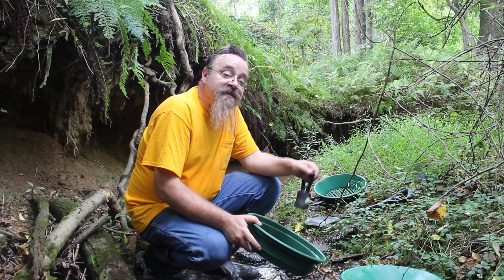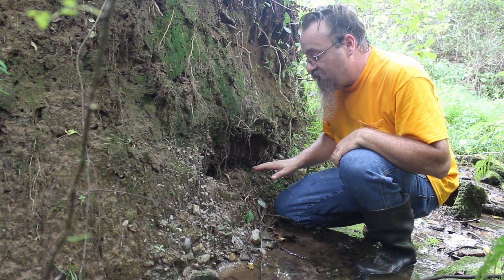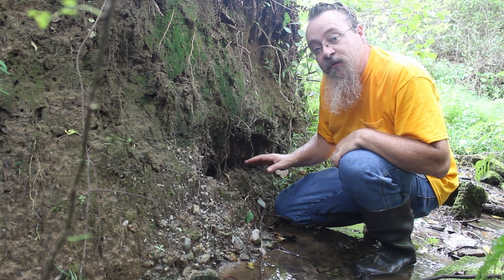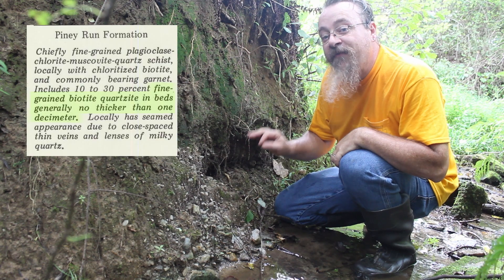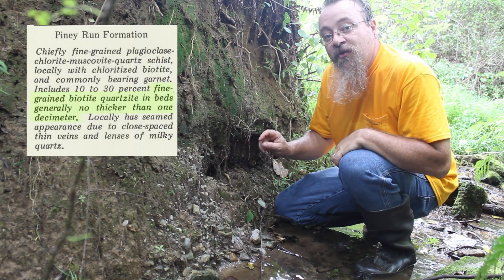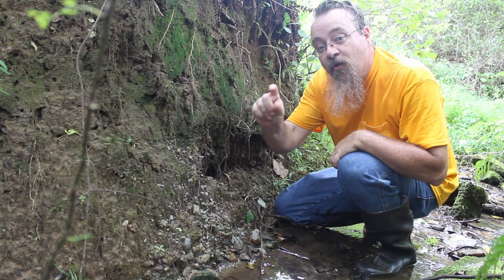But there's another interesting geological layer just down the stream here. This little cut that I've been digging over the last couple years is actually what the Maryland Geological Survey refers to as a fine-grained biotite quartzite in masses no thicker than one decimeter. And that's what I've found — no bigger than this.